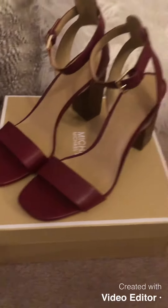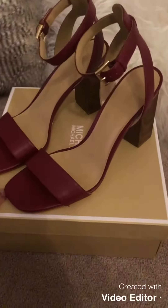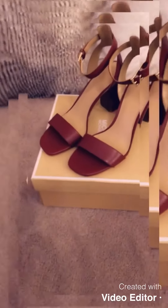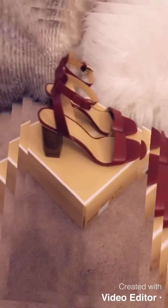New shoe alert! Michael Kors — maroon, gold, and wood block in the back. These are the shoes up close and personal. Let me turn the box so you get more of a view of that gold Michael Kors sign. I love that — this is my favorite part of the shoe. They're really comfortable, can't wait to wear them soon.